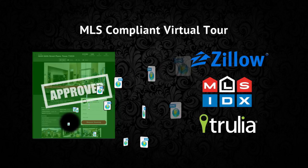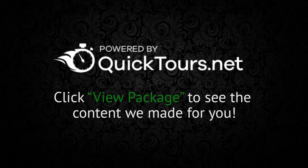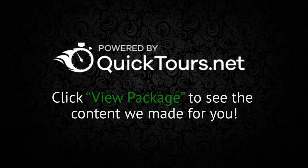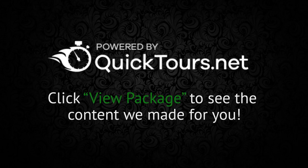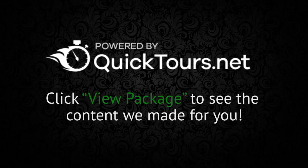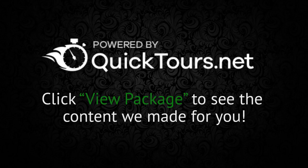Quick Tours provides you with fully automated marketing packages that allow you to guarantee to your clients that their property will be displayed using a high quality marketing presentation, no matter where a potential homebuyer might find it.